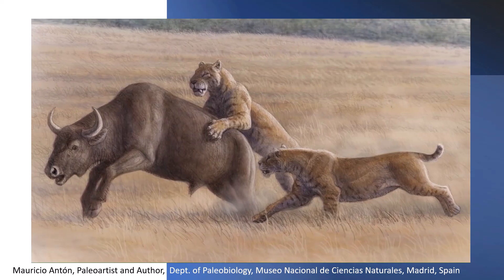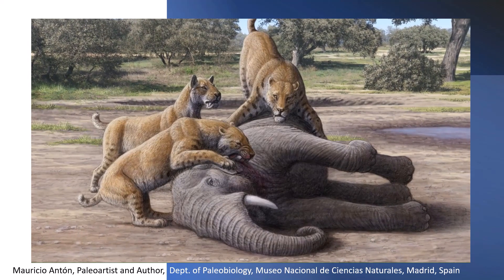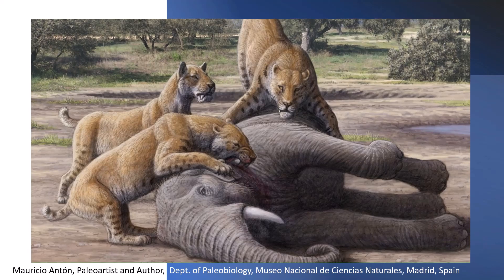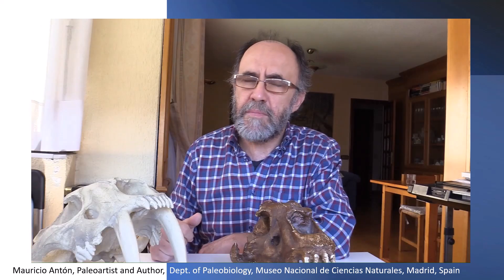One way for homotherium to compensate for this loss of grappling ability would be group action. Just like modern lions do, homotherium individuals could join forces to bring down prey such as young proboscidians, but their specialized upper canines would help them kill those prey much more rapidly.